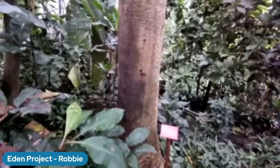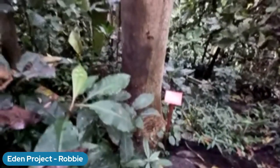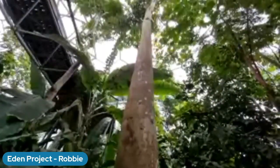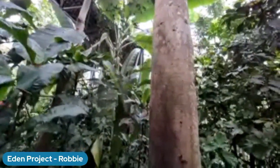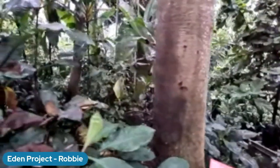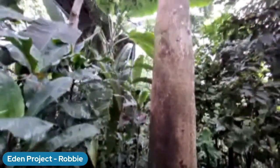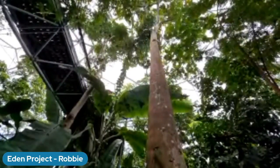Robbie is standing in front of the famous oil nut tree in the biome. It's one of the biggest trees there, but still only a very small tree by rainforest standards. It's a useful tree because it helps tell stories about the connection between plants, the rainforest, climate, and the role that forests play in climate change. Trees and forests do so many useful things for us in our environment.